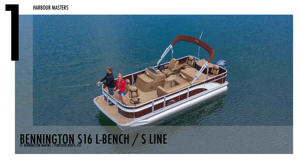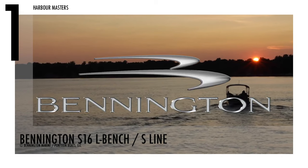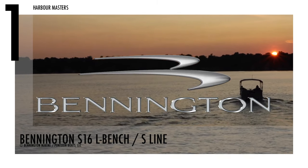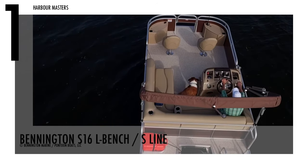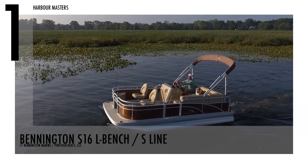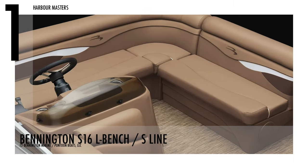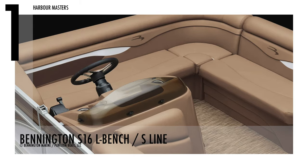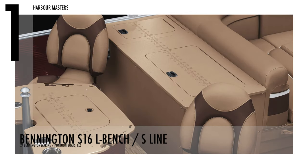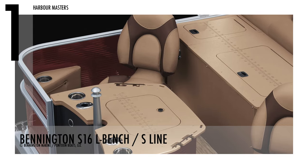Finally at number one is the Bennington S16L Bench. The watercraft manufacturer Bennington Marine says their craftsman's approach and attention to detail assure long-lasting quality, performance, and safety. This model has a dry weight of 1,488 pounds with 40 horsepower and has a fuel capacity of 21 gallons. At least seven persons can sit comfortably in this pontoon boat.